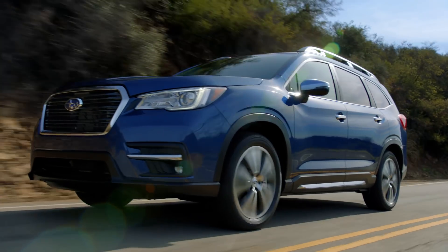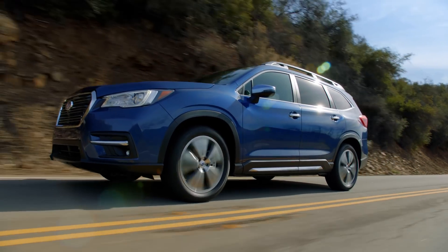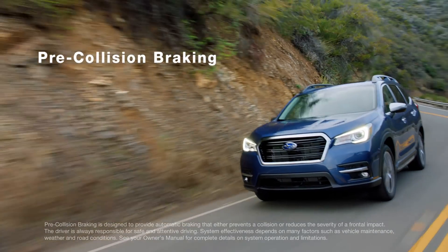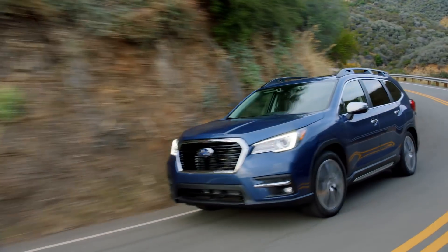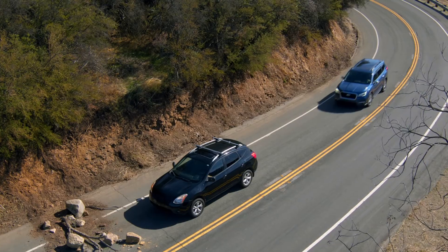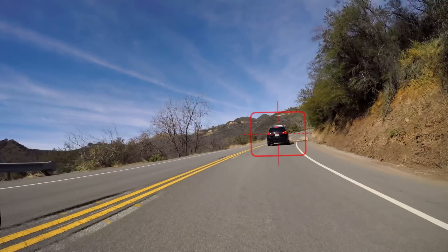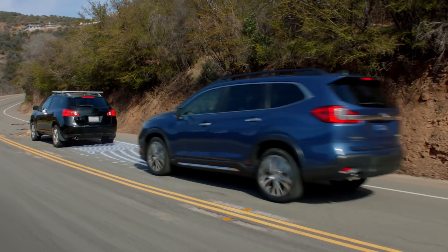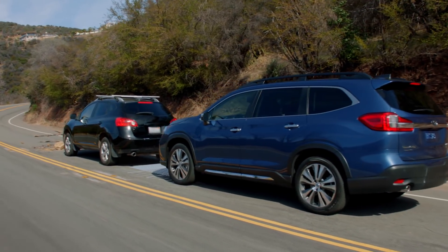EyeSight uses a number of innovative technologies to help keep you safe, whether you're a new driver or an experienced one. With pre-collision braking, EyeSight constantly scans the road for obstacles and any stopped or slowed vehicles ahead. In an emergency situation it can automatically apply the brakes and even help bring you to a full stop if necessary.